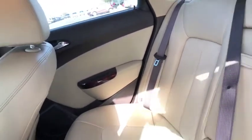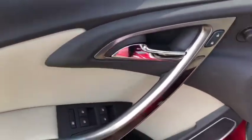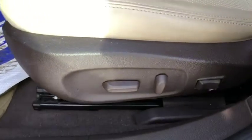It has a dual-tone interior — both leather and cotton as well. On the door itself: power windows, power locks, power mirrors, and electronic lumbar support controls.